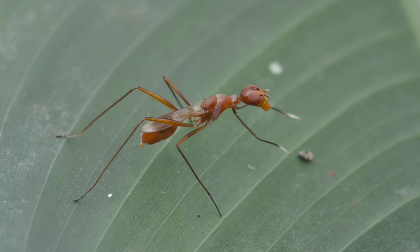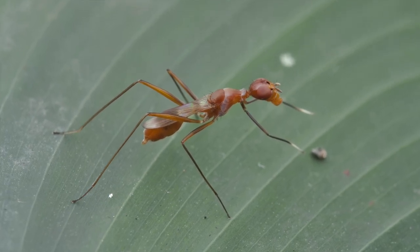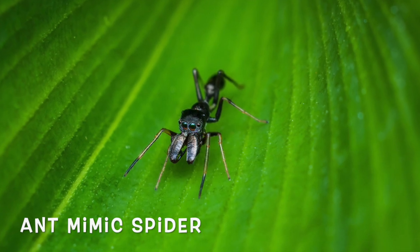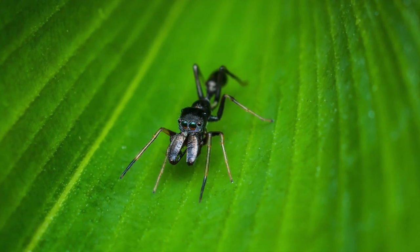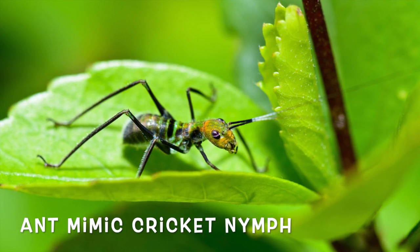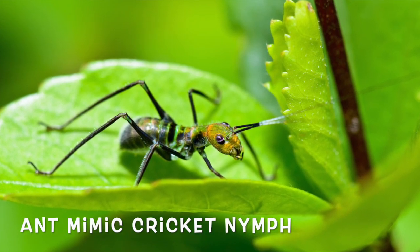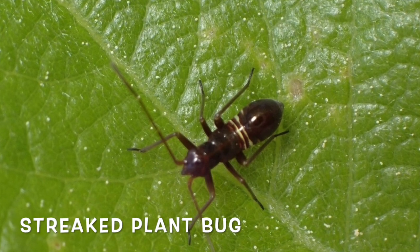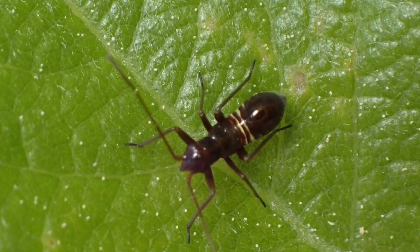Ant mimicry by other organisms — mainly insects — has independently evolved over 70 times in different species. Ants are abundant all over the world, and predators that rely on vision to identify their prey mean that safety can be derived by taking on their appearance. And many spider species have figured this out as well.